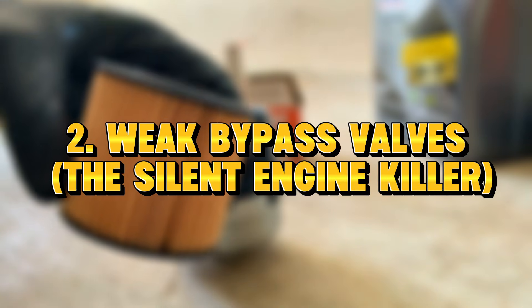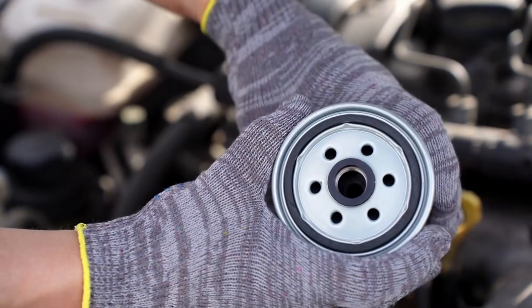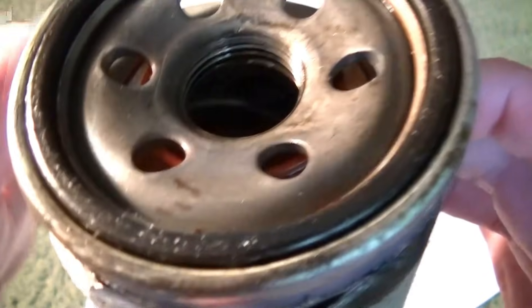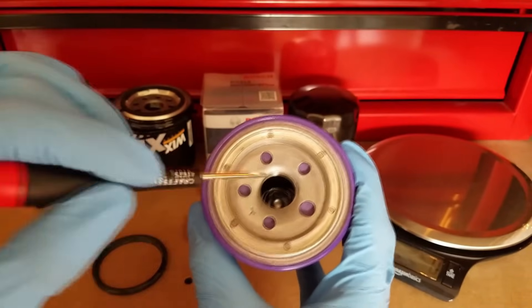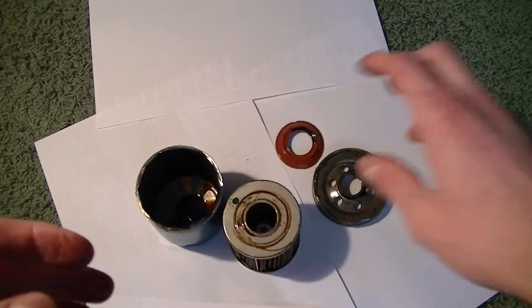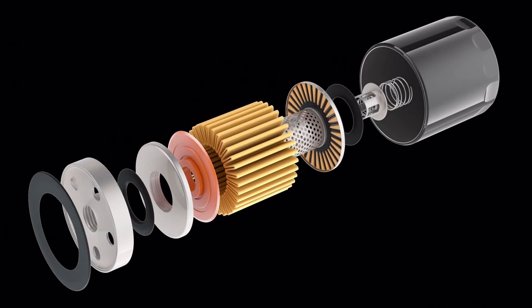Reason 2: weak bypass valves — the silent engine killer. The bypass valve is the pressure relief valve inside the filter. If the media clogs, the valve opens to prevent the engine from starving of oil. But here's the danger: cheap filters use plastic or weak springs; some big brand filters use under-tension springs; heat cycles weaken the system. Result: the valve gets stuck open, and your engine gets zero filtration for thousands of miles. Most drivers never know it's happening.